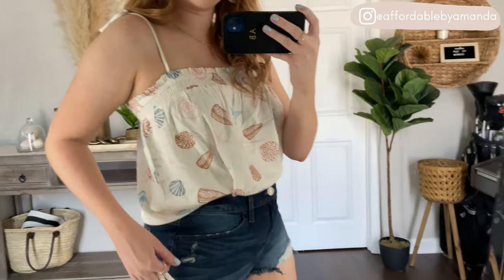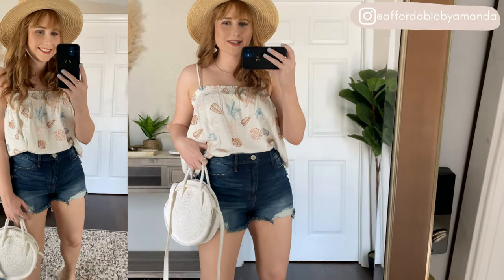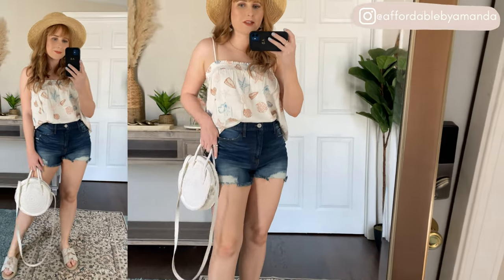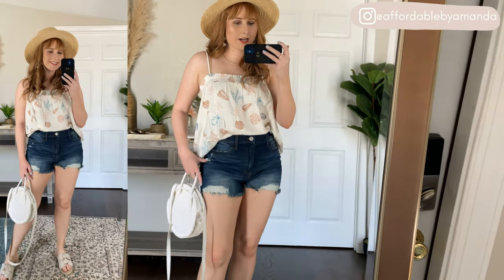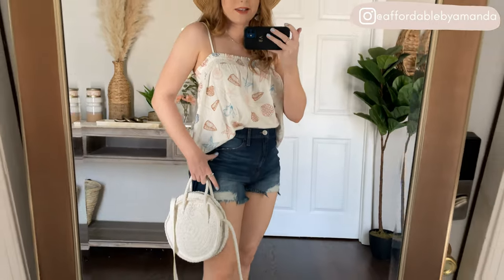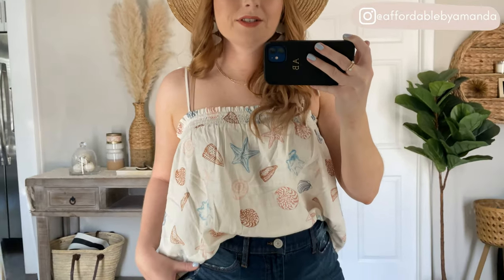I spotted this beautiful seashell printed smocked cami on Loft's website. There's the cami top version of this pattern and it also comes in a mini dress. I wanted to grab the smocked cami so I could easily pair it with some high-waisted denim shorts like I'm showing you right now. This is how I would style this little oversized cami. Love the print — puts me in such a great mood. Really comfortable smocked top with some ties at the top, and I am wearing it in my true size medium.